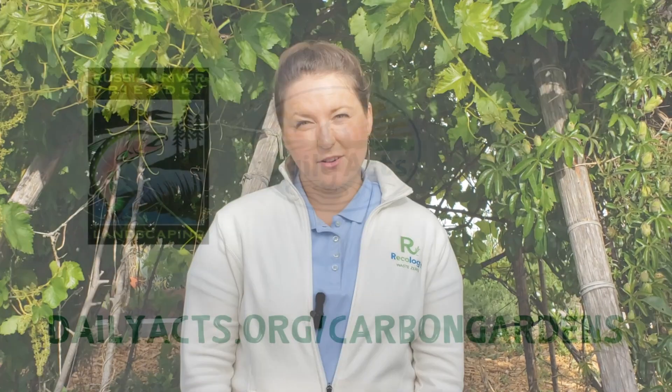So how do we grow carbon gardens? Stay tuned for the next video to find out.